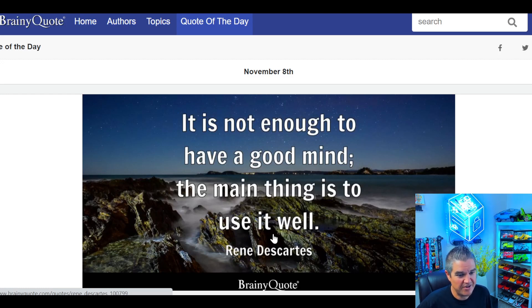Let's get to our quote of the day — November 8th: 'It is not enough to have a good mind. The main thing is to use it well.' Good one.